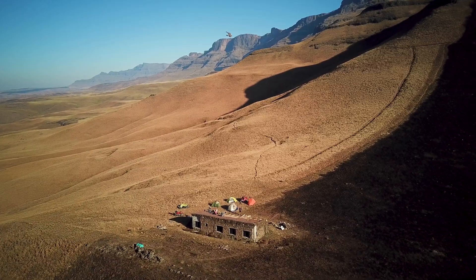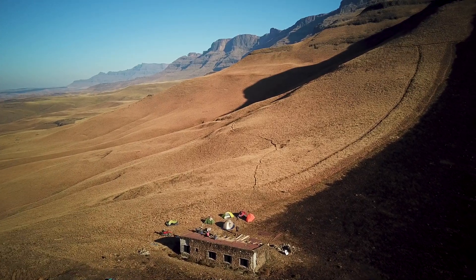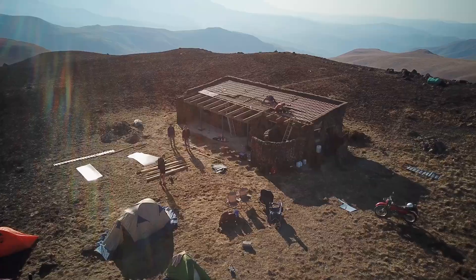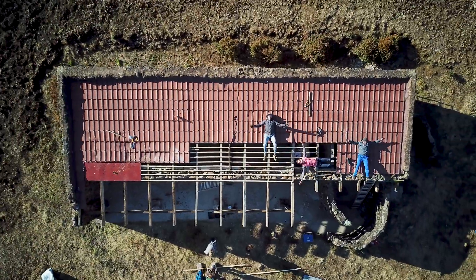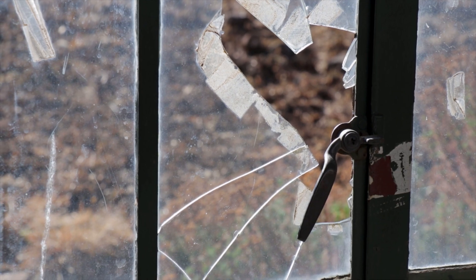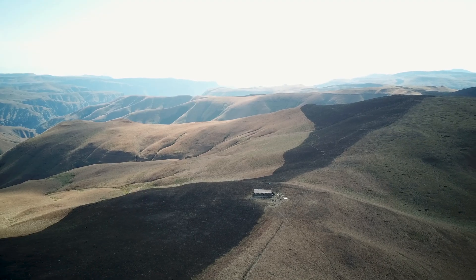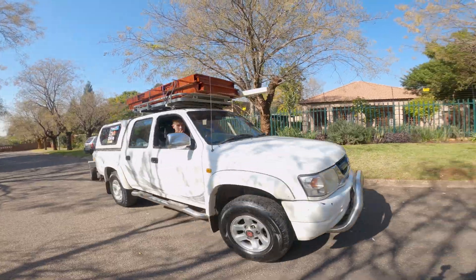Some would consider a construction project in these regions as madness. But someone had to do it. There's an old weather-torn hut with a broken roof, no windows and no doors. It can be found on a footpath towards South Africa's highest peak, Mafadi.